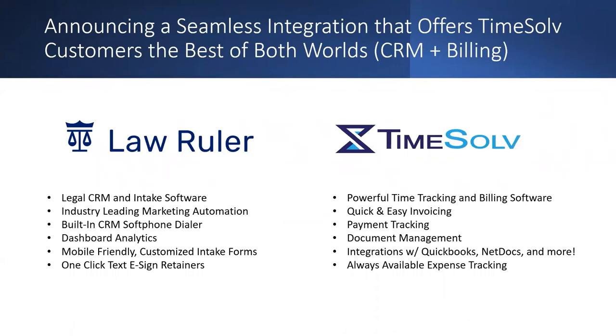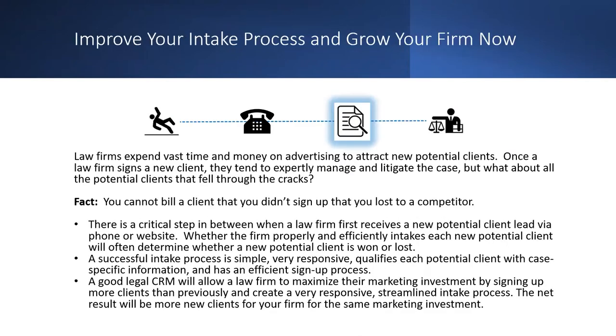A lot of people haven't heard about what a CRM does or why it's important. Most firms have only used billing software. When I talk to law firms that are stagnant or haven't grown as much as they want, many are focusing on the cases side — providing outstanding customer service to existing clients. Where a CRM comes in is streamlining and optimizing that chaotic and unorganized intake process by putting everything into one centralized location.